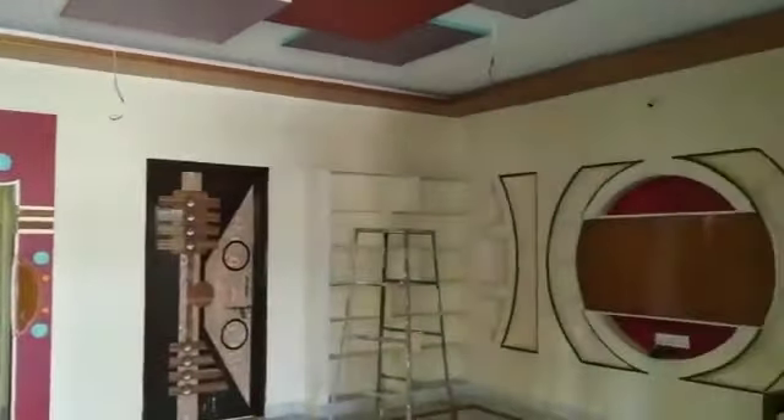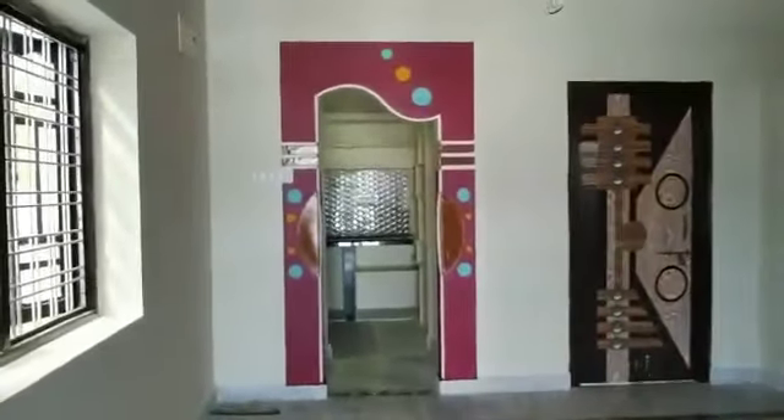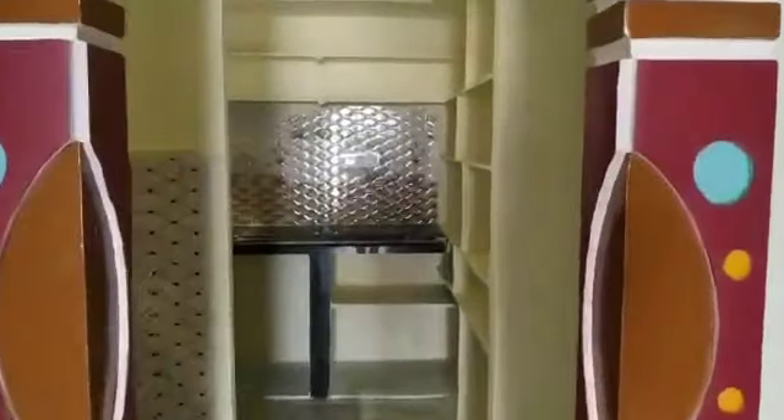It is very spacious. It is a G plus 1 house. If you look at the entrance, this is the house.